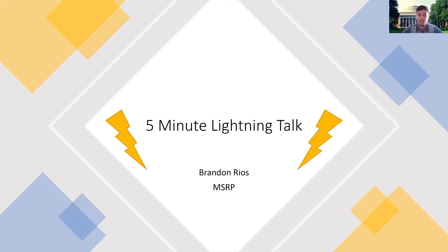Hello everyone, my name is Brandon Rios and I'm currently a rising senior at Washington University in St. Louis studying biomedical engineering. This summer, I'm grateful to have had the opportunity to participate in MSRP, where I worked in the Traverso Lab in the Mechanical Engineering Department.